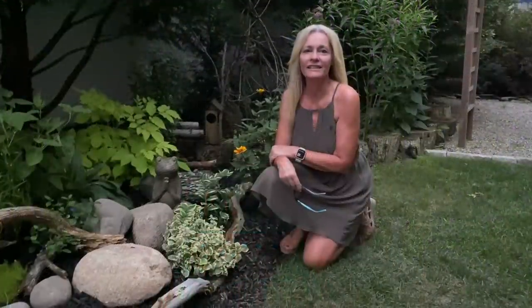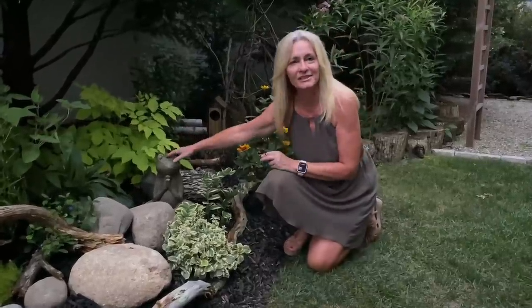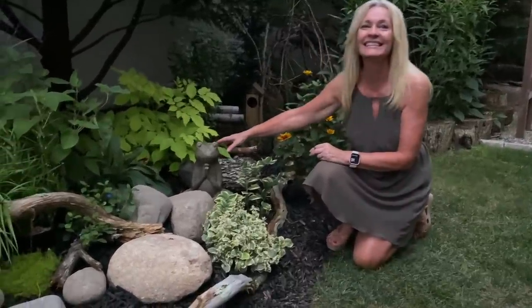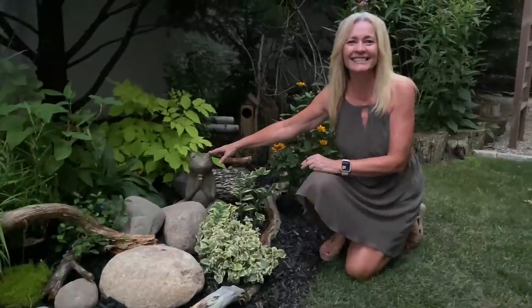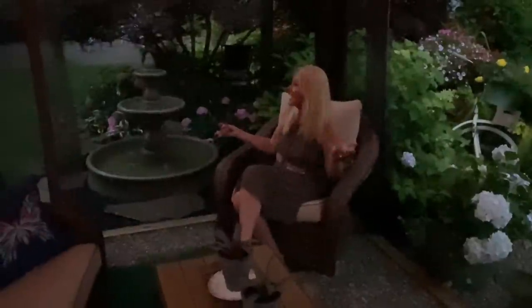Tip number nine: add your personality to your garden. And tip number ten: relax and enjoy the process — this is what gardening is. Water is life, so just roll with the punches.